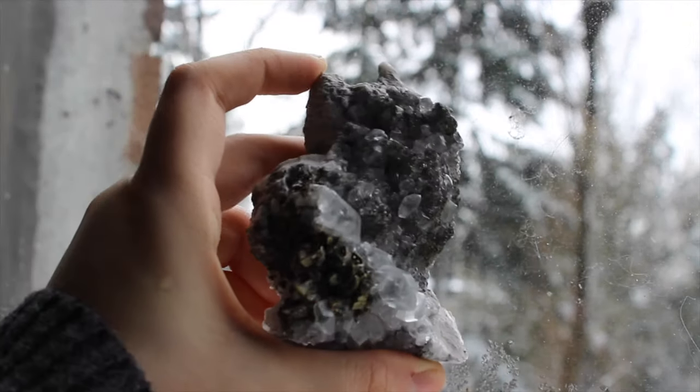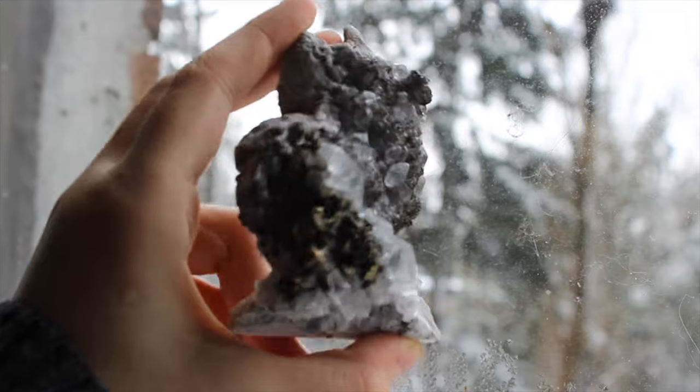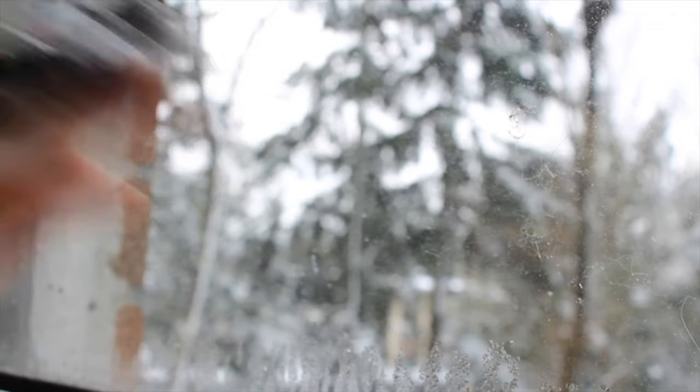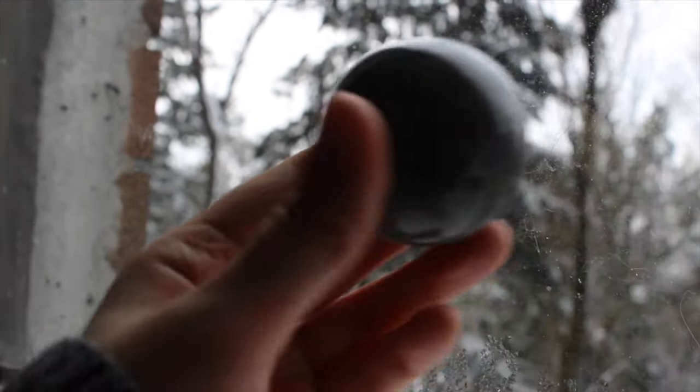This beauty is a Linwood calcite with marcasite and pyrite, and I love calcite. It's one of my favorite kinds of specimens to collect and Linwood is amazing.